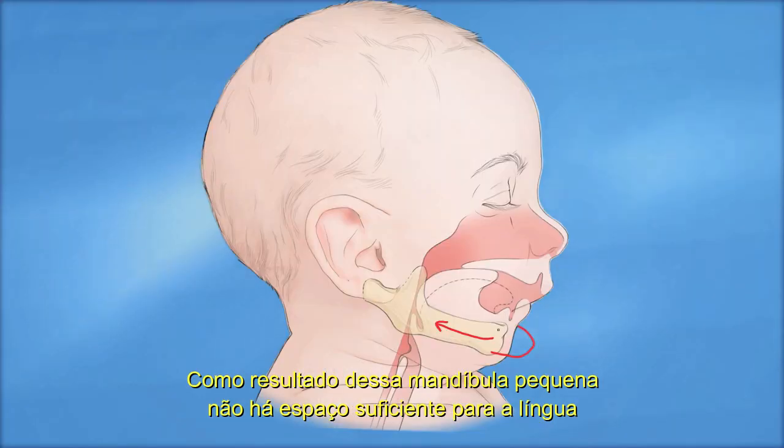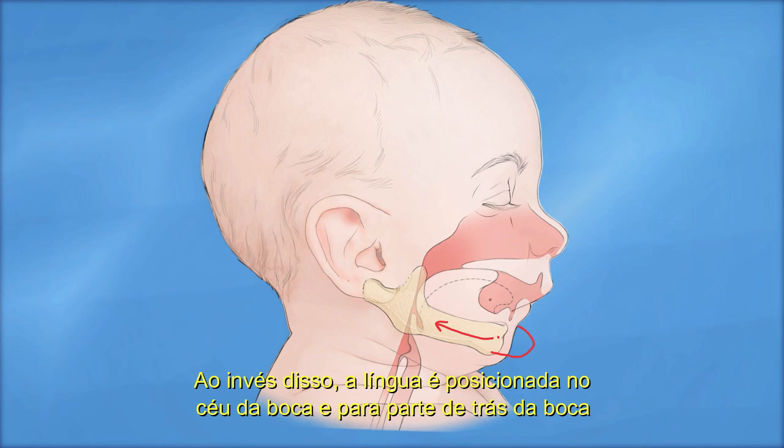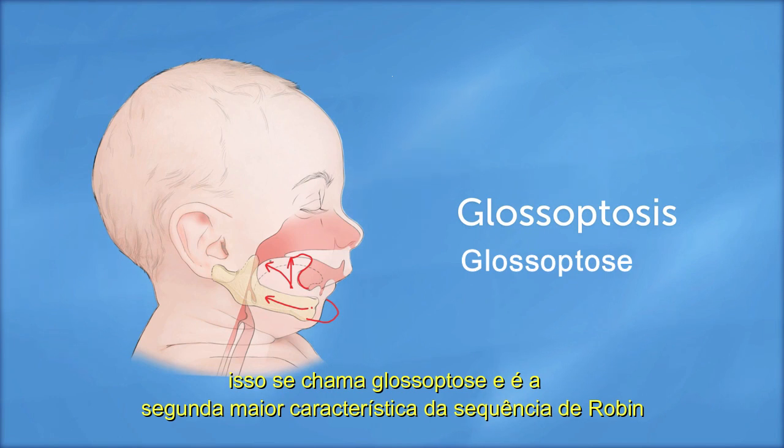As a result of this small jaw, there is not enough space for the tongue to sit normally in the floor of the mouth. Instead, the tongue is positioned at the roof of the mouth and backwards into the back of the mouth. This is called glossoptosis and is the second major feature of Robins Sequence.